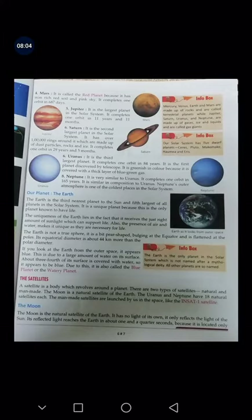Then we have Jupiter. It is the largest planet in the solar system and completes one orbit in 11 years and 11 months.